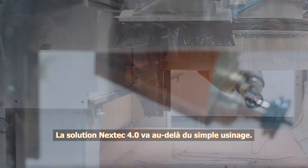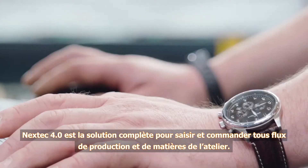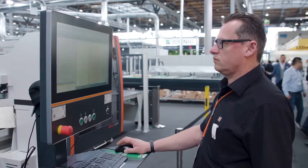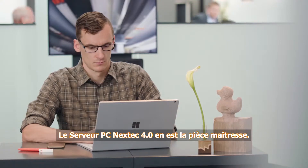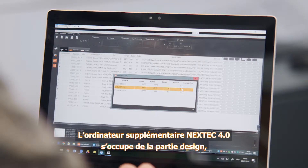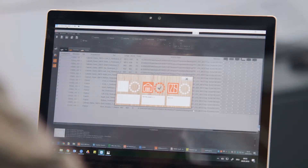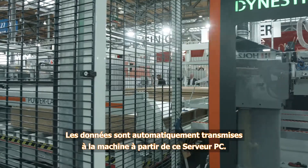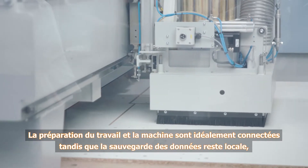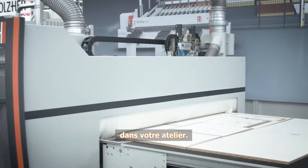The Nextech 4.0 solution goes far beyond pure machining operations. Nextech 4.0 offers a complete solution for entry and control of production and material flow in the workshop. The Nextech 4.0 server PC is the heart of this technology, taking over part design as well as control of the data and material flow during work preparation. This server PC then automatically transfers the data to the machine. Work preparation and the machine are interlinked using cutting edge technology, while the data remains in local storage in your workshop.